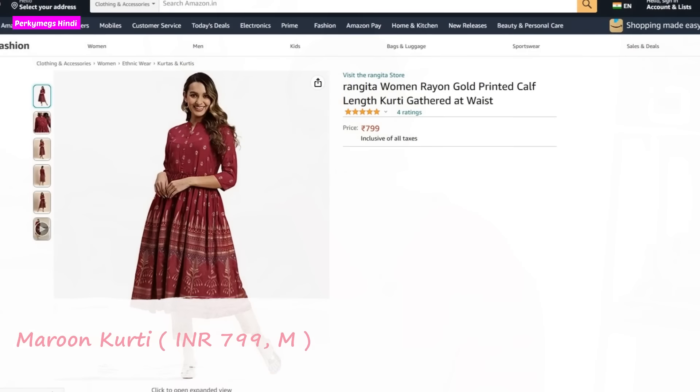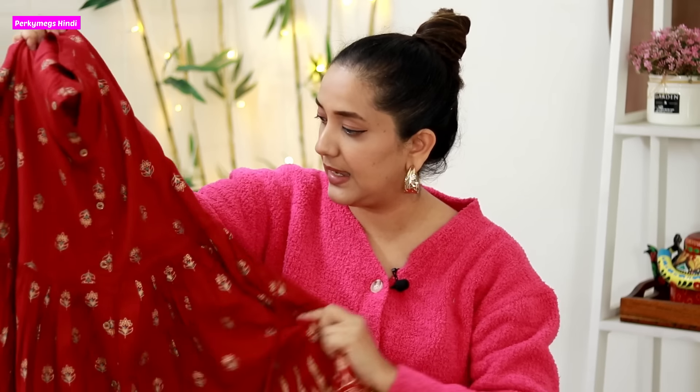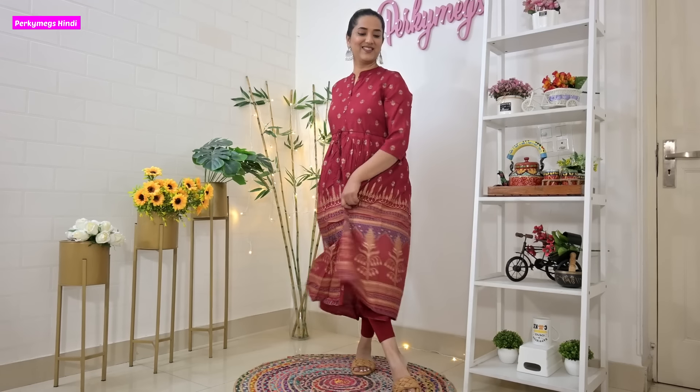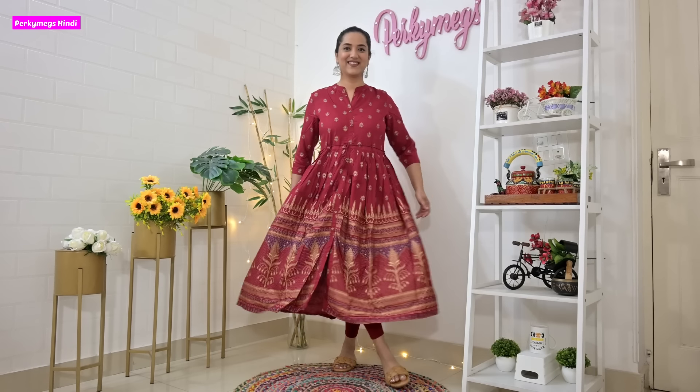Now the next kurti is a little fancy — this is a maroon kurti. This is Rangita Women Rayon Maroon Gold Printed Calf Length Kurti, and its price is 799 rupees. This is a total foil print — up and down — and it looks beautiful. You can wear it at functions, festivals, in the office, or at a party. You can pair it with gold pants, gold leggings, or maroon leggings. It has a Nehru collar and side tie-ups, so you can make it fitted or loose. It is very versatile — you can wear it everyday or even when guests are coming home.